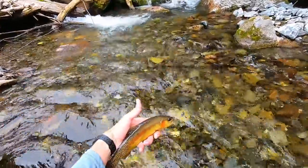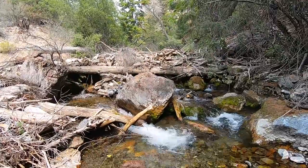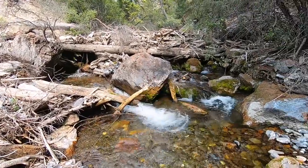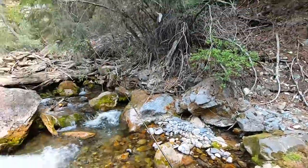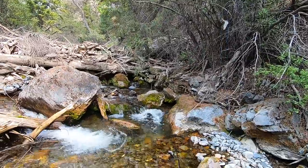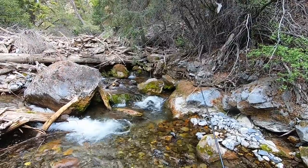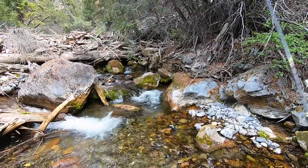Look at this. I'm using this terrible grocery store net, by the way, because I lost my real net earlier today on another stream. No idea what happened to it — I even have a tether and a clip on it. Somehow it came unclipped and it's lost forever now. So I went to some kind of grocery store, ranching store combo and picked this up. I don't recommend it.